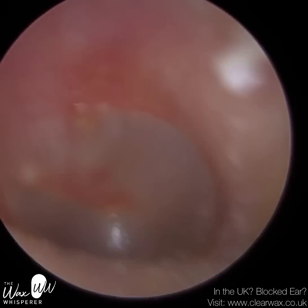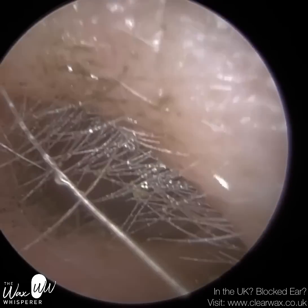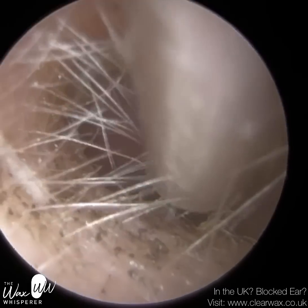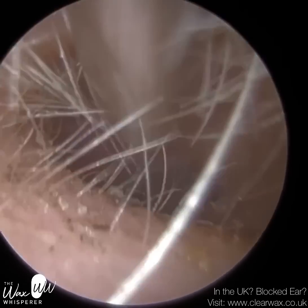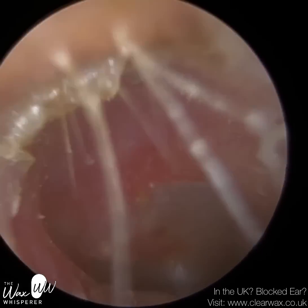And there are also a few on the canal wall. Otherwise, the eardrum's healthy. So we've just removed as many spores out as possible. The patient is going to use some antifungal ear treatment. With fungal infections they can be very stubborn, so typically they're used for a fortnight, but they can be used for an additional fortnight as well.